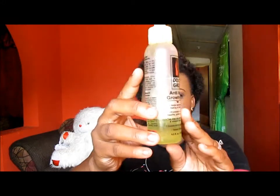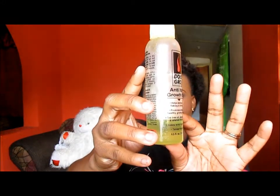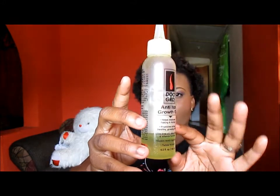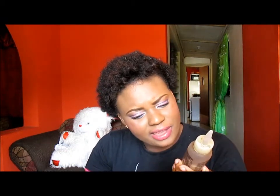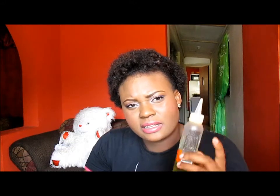And now on to everybody's favorite natural products — the oils. So I'm not an oil junkie. The first oil that I'll be talking about is this one, which is the Do Grow Anti-H Oil. Trust me when I say this oil right here, I really like it. It's for relaxed hair, I know that I am natural, and I still like it. My hair really loves this. In recent times my scalp has been really itchy, and when I put this on it really helps to soothe my scalp.